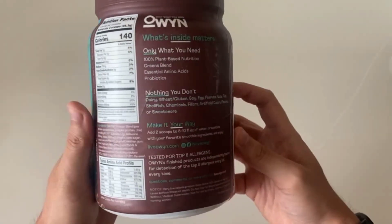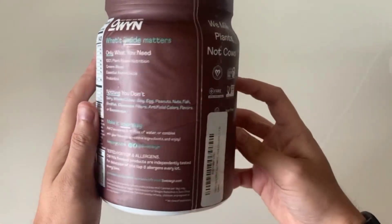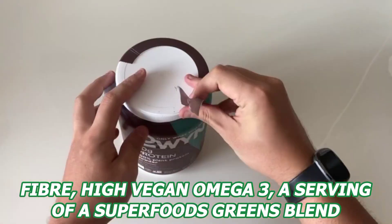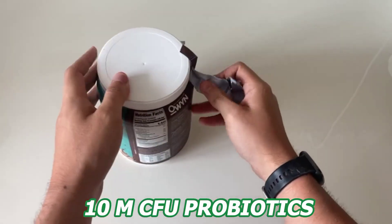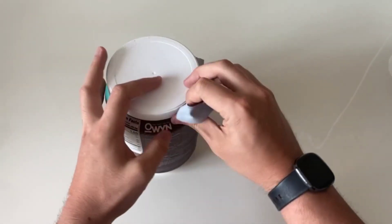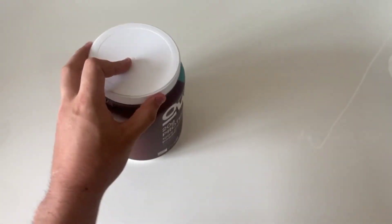First off, what sets OWIN apart is that it provides only what you need. It's packed with great sources of fiber, high vegan omega-3, a serving of a superfoods greens blend, and 10M CFU probiotics. Which is actually pretty impressive how they managed to incorporate all of these beneficial ingredients into one product.